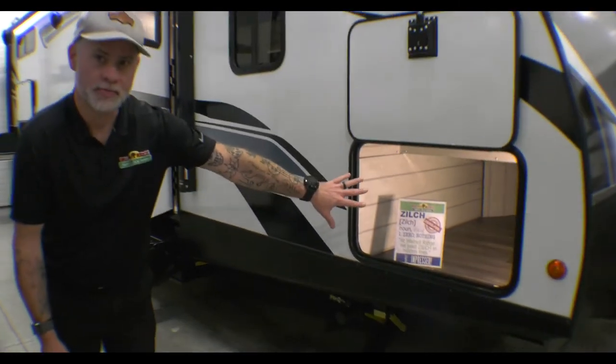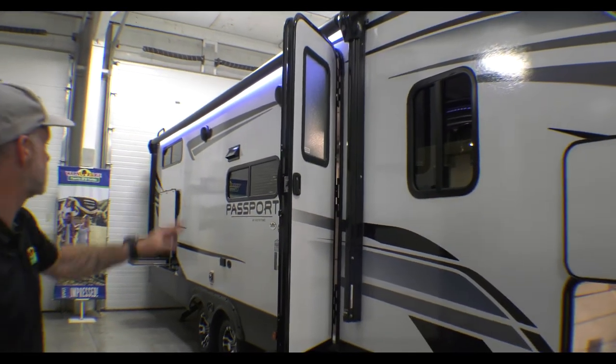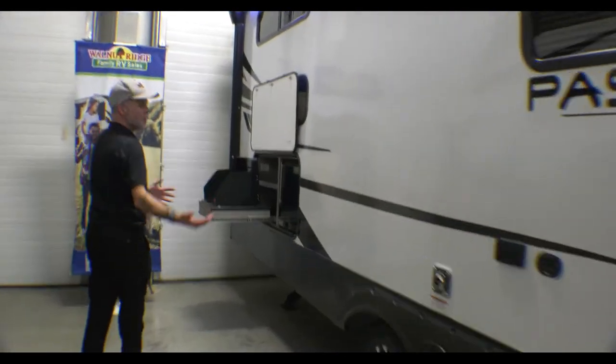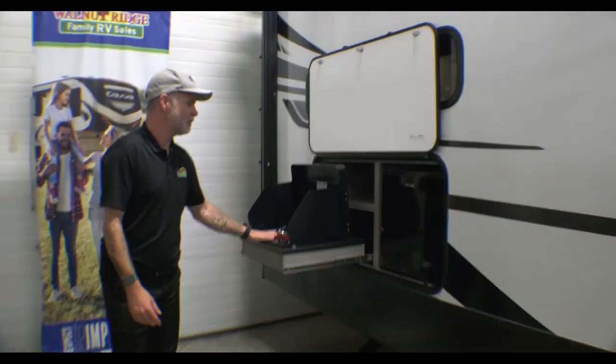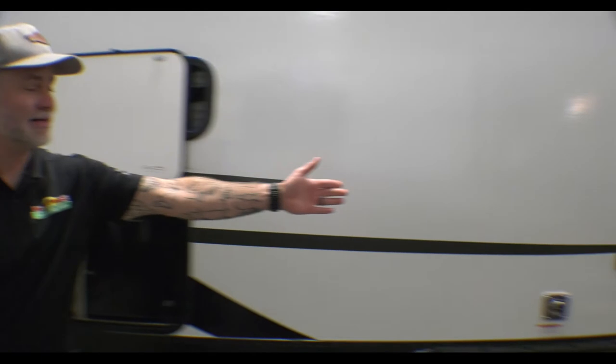You do have a nice big pass-through storage up here at the front. You still have that powered electric awning like we were talking about on the other two units. You have a smaller outside kitchen similar to the Hideout — your cooktop and that same refrigerator. All three of these units have that same refrigerator. This one does have the hookup on the outside for TV. Let's go check out the inside.